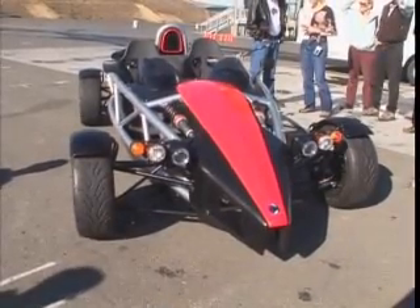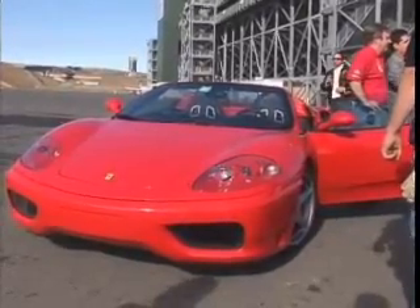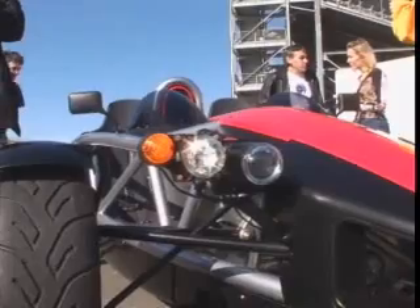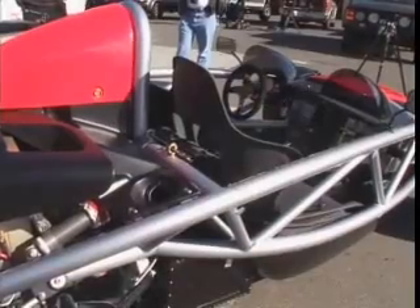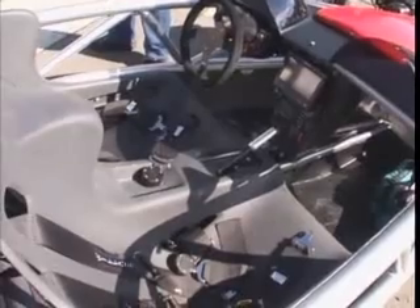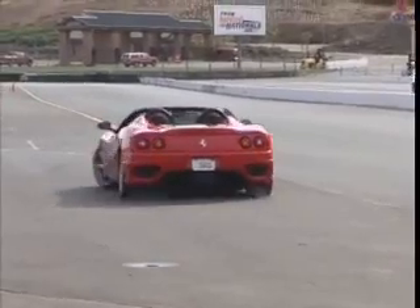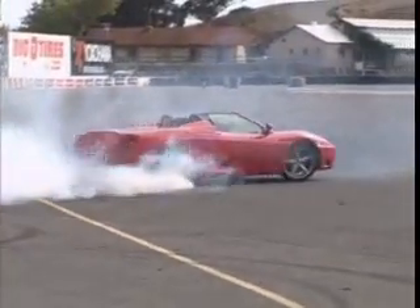Does this electric car dare compete with this gasoline-fed Ferrari 360 Modena and this Porsche Carrera GT? Yes. The place: Infineon Raceway's quarter-mile track. Ian Wright is confident his Wright Speed X1 car has the right stuff against these competitors. And again? Well, maybe.